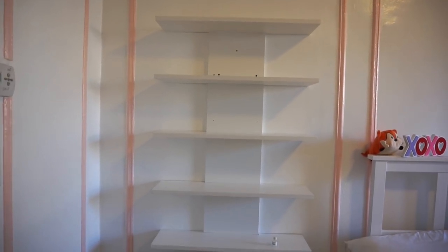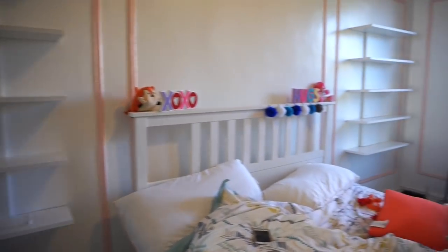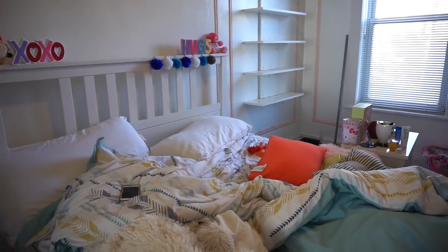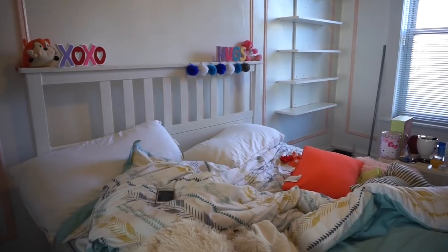So here's how the shelf looks. I really, really like it. I didn't make my bed or anything. There's the other one. I'm going to clean up, vacuum, wash, sweep, all that jazz. And we're going to start organizing my makeup.